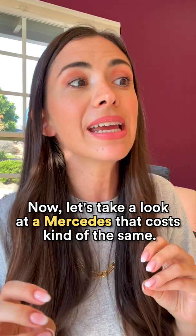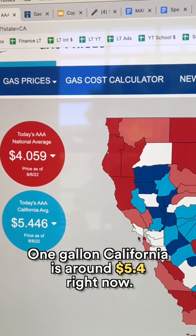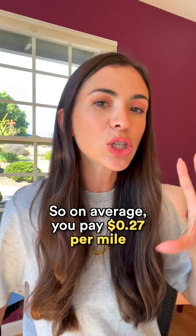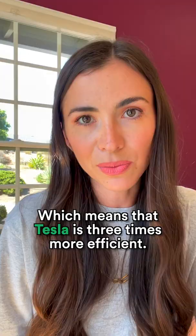Now let's take a look at a Mercedes that costs kind of the same. There you get 20 miles per gallon, and one gallon in California is around $5.40 right now. So on average, you pay 27 cents per mile on the Mercedes, which means that Tesla is three times more efficient.